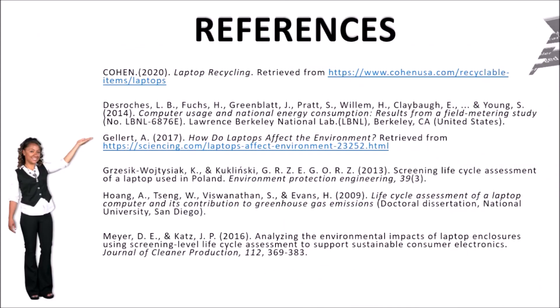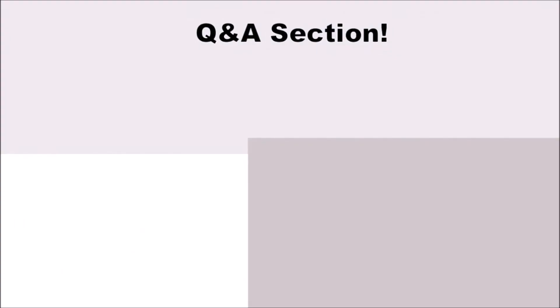That's all from my presentation. I hope you enjoy my video. Please watch this video till the end. Thank you.